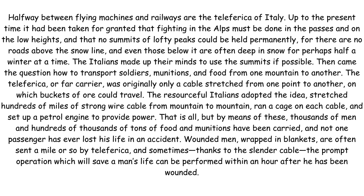The resourceful Italians adopted the idea, stretched hundreds of miles of strong wire cable from mountain to mountain, ran a cage on each cable and set up a petrol engine to provide power. That is all. But by means of these, thousands of men and hundreds of thousands of tons of food and munitions have been carried and not one passenger has ever lost his life in an accident.